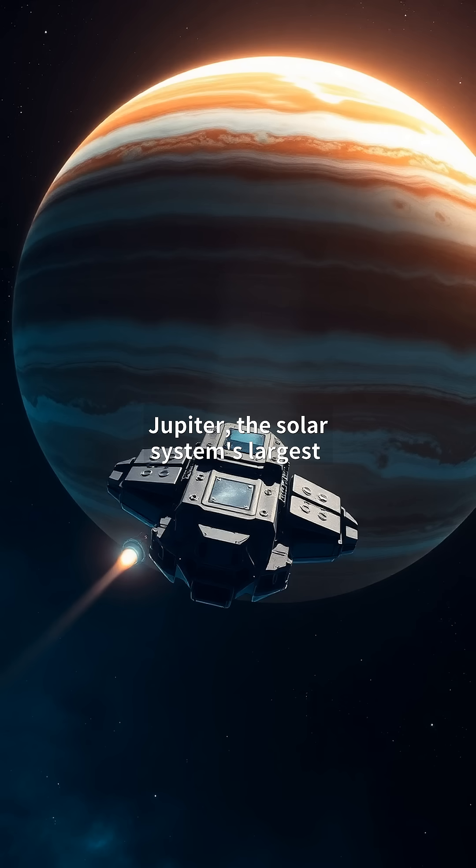Jupiter, the solar system's largest planet, harbors a magnetosphere 20,000 times stronger than Earth's. This invisible force field, fueled by the planet's rapid rotation and metallic hydrogen core, extends over 7 million kilometers — enough to engulf the sun.